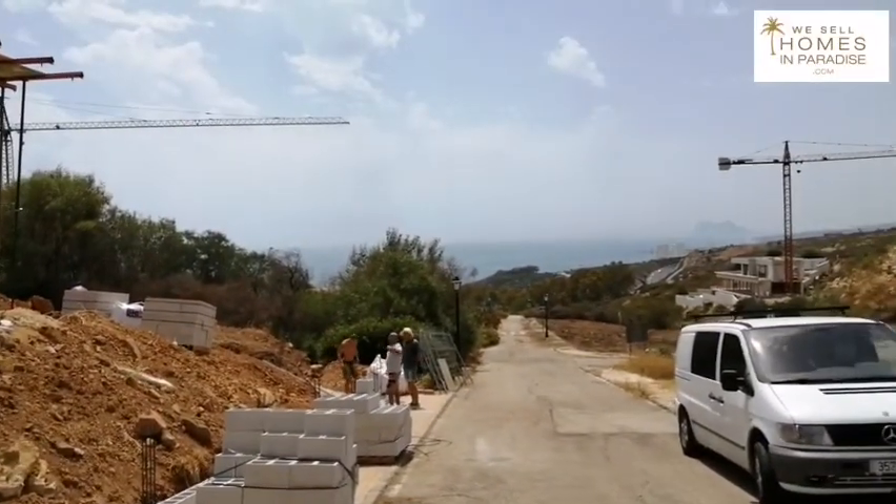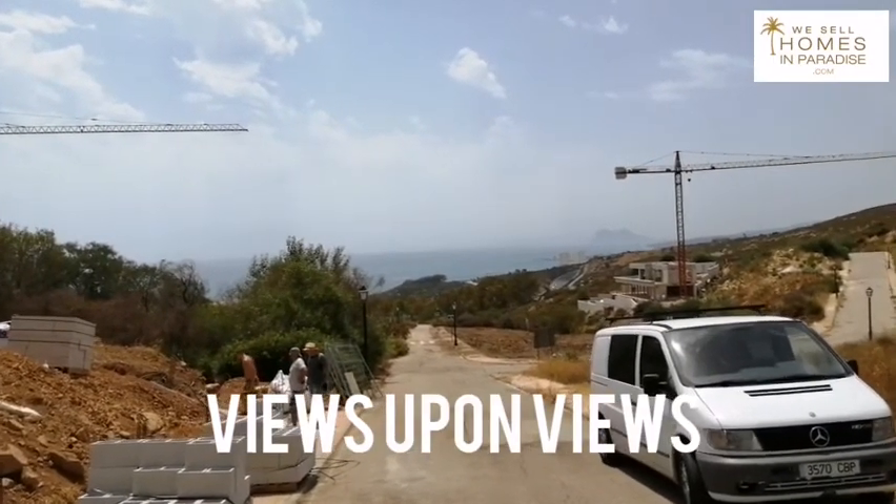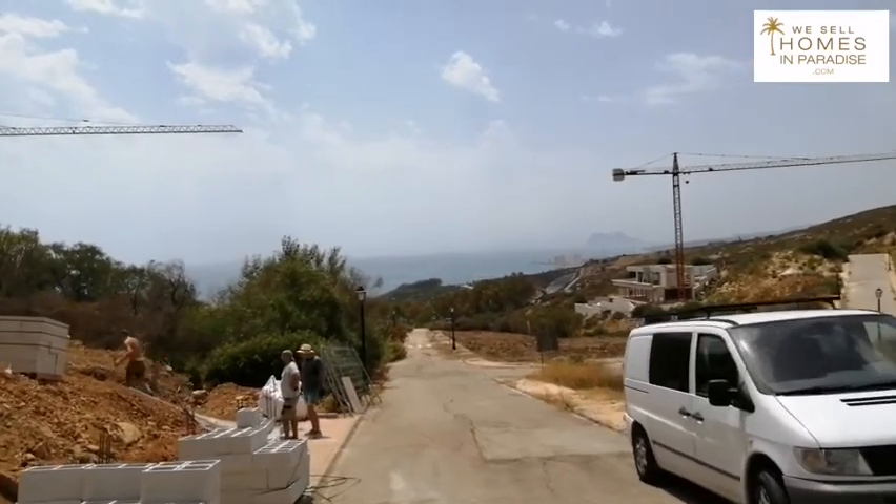This is something for people that want the views, that want the space, want the peace and quiet, and want to be close to Soto Grande.